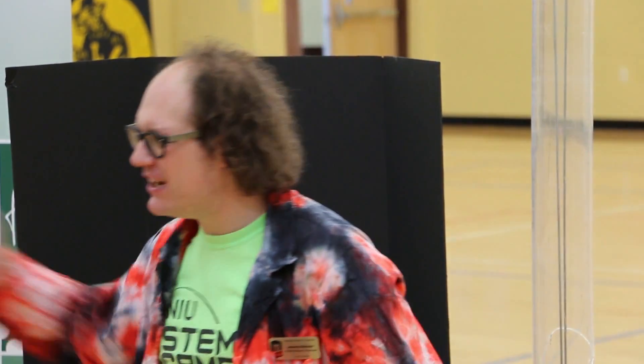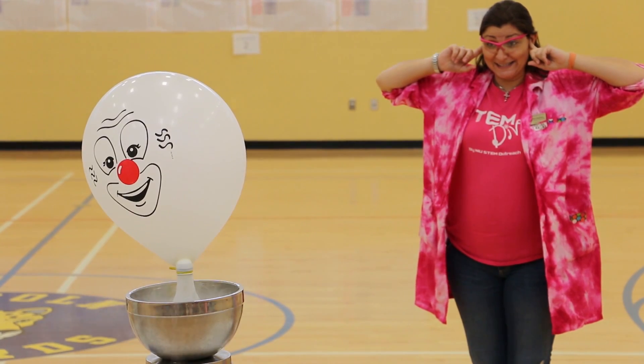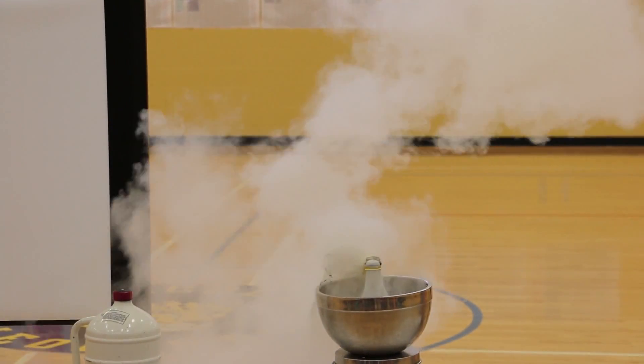He was asking us to make hypotheses, and when he would pop the balloons, it was very loud. So if people weren't paying attention, that would grab their attention again and they'd be like, why? Like, what just happened?